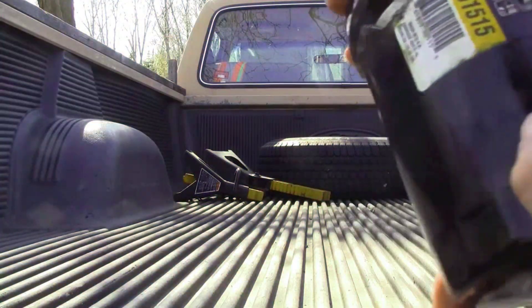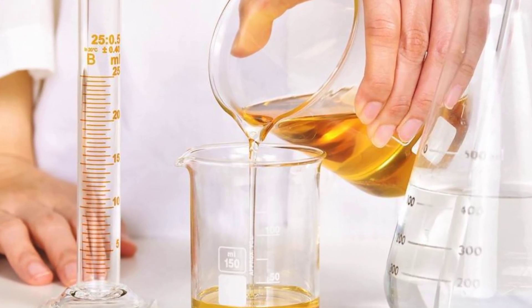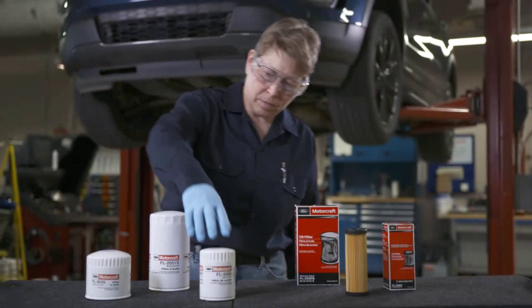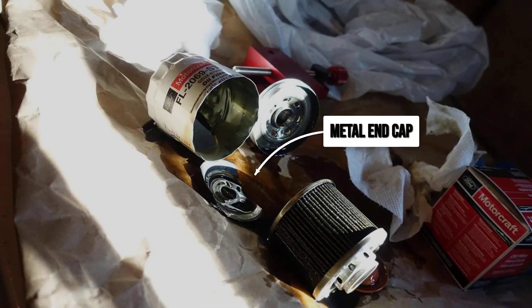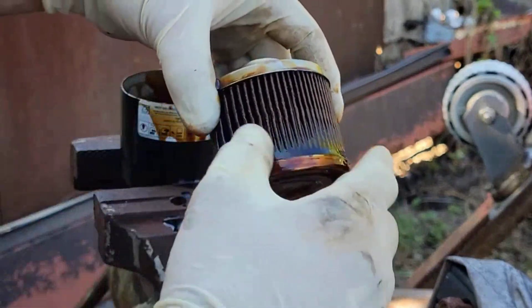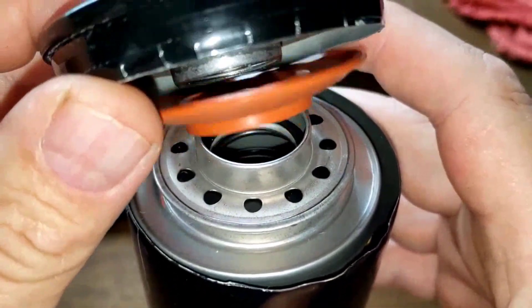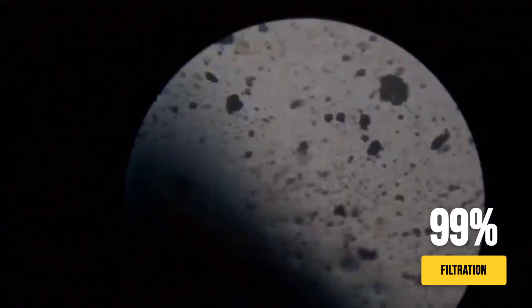Not all oil filters are a roll of the dice — a handful of designs stand out for their engineering, consistency, and proven track record. Fifth on the list is WIX: a favorite among professional mechanics, with a thick canister that resists deformation, metal-stamped end caps (not cardboard or plastic), and a synthetic-blend filter media offering high dirt-holding capacity and fine particle capture. WIX also calibrates their bypass and anti-drainback valves to match OEM specifications, limiting the risk of dry starts or pressure spikes. Fourth is Bosch Premium, which uses synthetic-reinforced filter media that maintains its structure under heat and pressure, trapping up to 99% of particles as small as 20 microns.